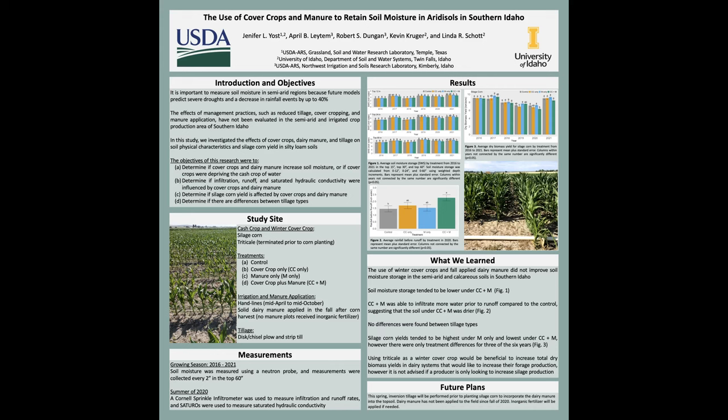In the first year, manure was actually put on the plots in 2015, right before corn was planted in the following spring. There are two different types of tillage: conventional tillage, which in this case was chisel and disc plow, and reduced tillage, specifically strip till. Throughout the growing season we measured soil moisture using a neutron probe, with measurements collected every two inches in the top 60 inches of the soil. We also used a Cornell sprinkled infiltrometer to measure infiltration and runoff rates in these plots.